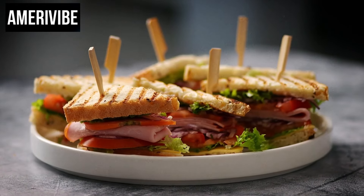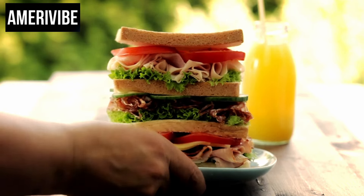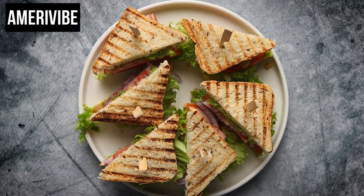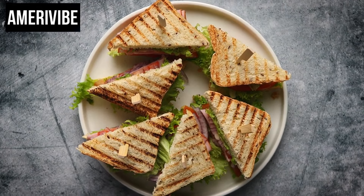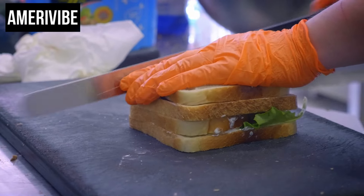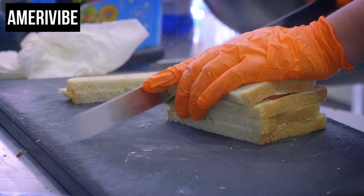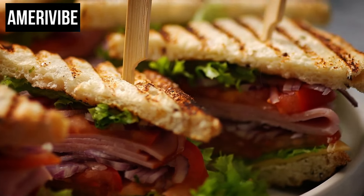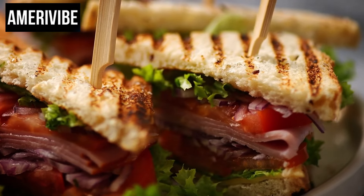Number five: club sandwich. The club sandwich, a quintessential American creation, gained immense popularity during the 1970s. Known for its triple-layered structure, this sandwich typically includes turkey, bacon, lettuce, tomato, and mayonnaise, all stacked between three slices of toasted bread. The layers are often secured with toothpicks and cut into quarters, making it easily shareable and visually appealing. Originating from country clubs — hence its name — the club sandwich symbolizes a luxurious yet accessible dining experience, becoming synonymous with American culinary culture during the 70s.